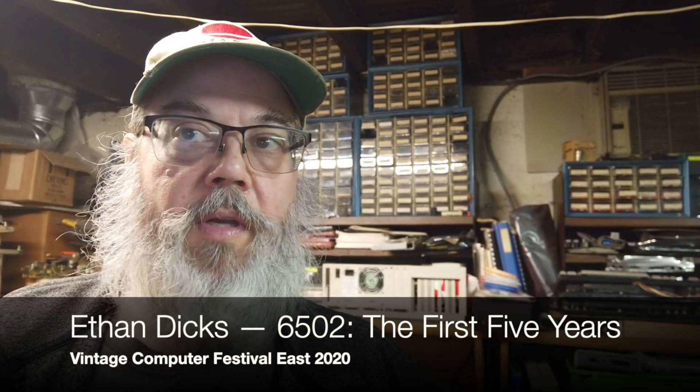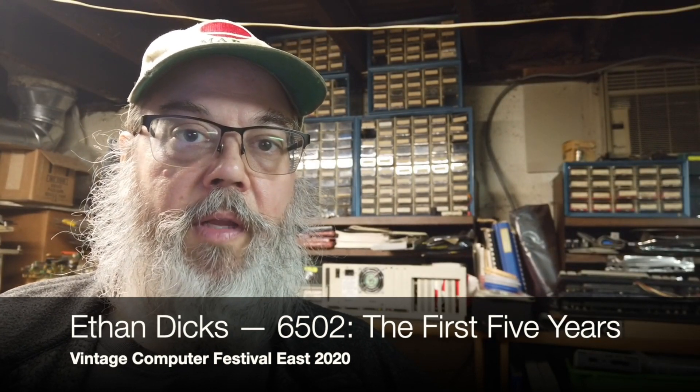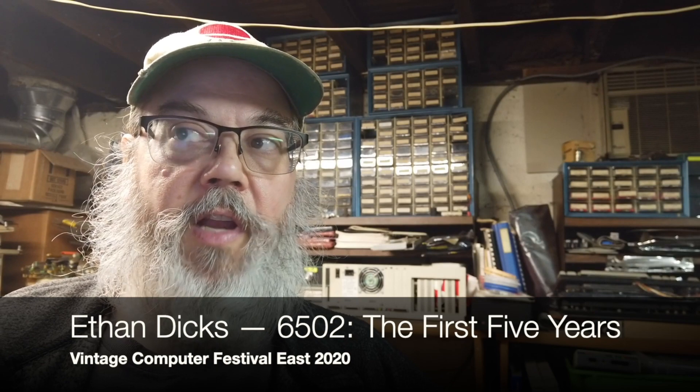By the mid-1970s, there were already several 8-bit microprocessors available — the 8080, the Z80, and the 6800 at the head of the class. Chuck Petal was part of the team at Motorola who developed the 6800, which sold for $300 in 1974. He wanted to produce a much cheaper processor to encourage widespread adoption, so he and several teammates left Motorola to found MOS Technologies, which created the 6502. The initial price was an insanely low $25 — one-tenth of the competition.